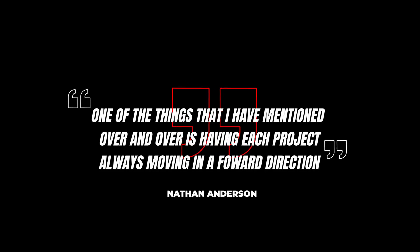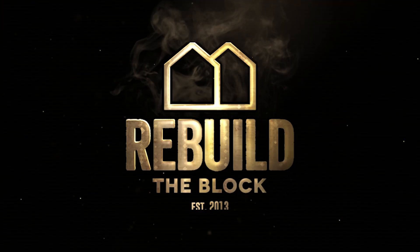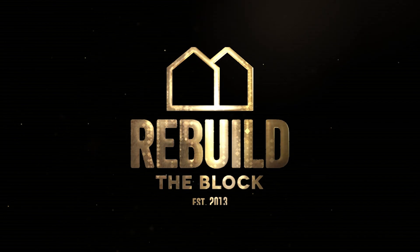One of the most challenging things as a builder with multiple projects or multiple homes being built is how to prioritize your team to get to completion. And one of the things I've mentioned over and over is having each project always moving in a forward direction.